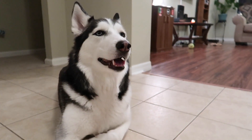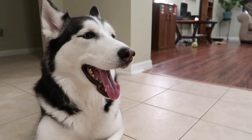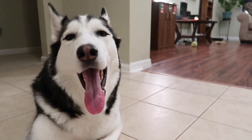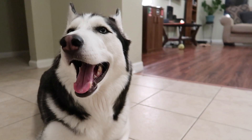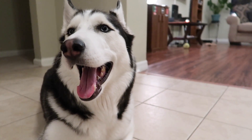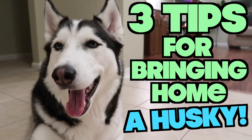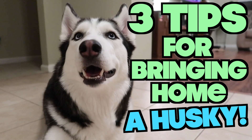One of the reasons you're watching this channel is probably because you're getting a Husky or you have one and you're trying to figure out some information — maybe what to feed them, the best lifestyle, a whole bunch of questions. Well, that's what we created this channel for, to answer those questions. Today we're going to be talking about three different things you should know and be prepared for whenever you're bringing home a Siberian Husky puppy.